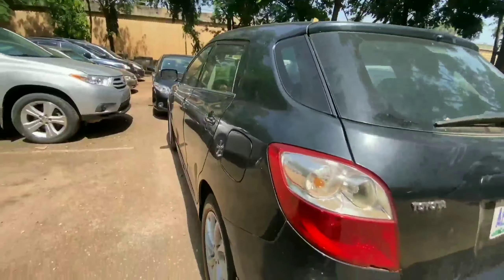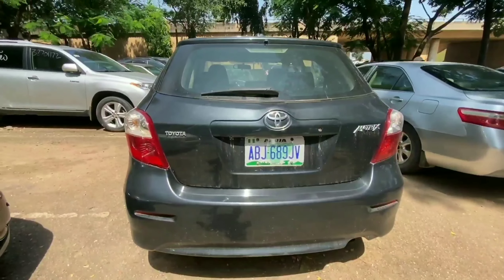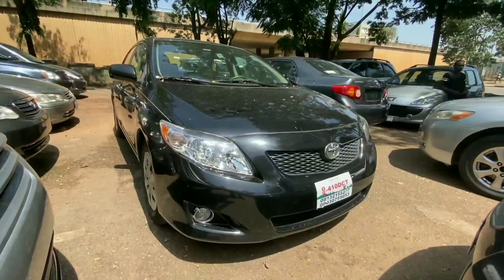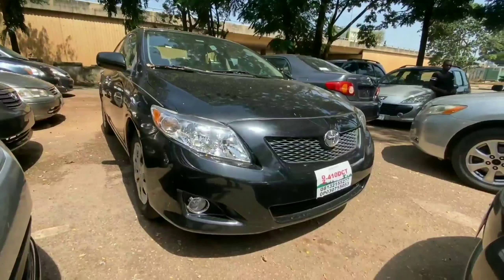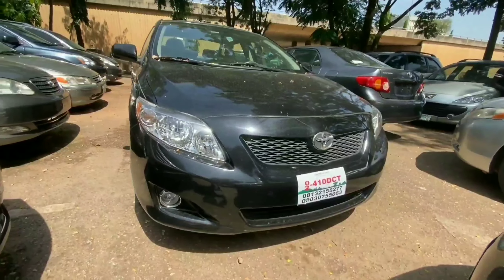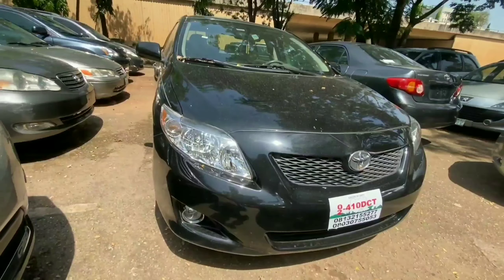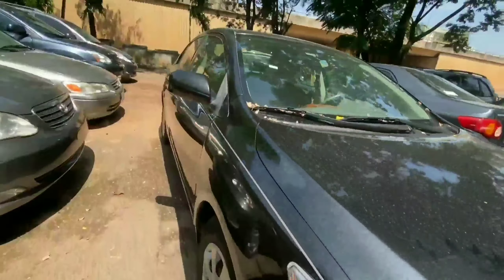This 2010 Toyota Matrix retails for 3.3 million. The next vehicle is a 2009 Toyota Corolla — a direct Belgium import. It has a shiny headlamp in front and is extremely neat from the exterior, finished in black color with chrome accenting on the door handle to give it a premium look.